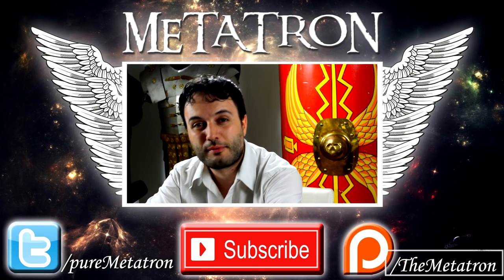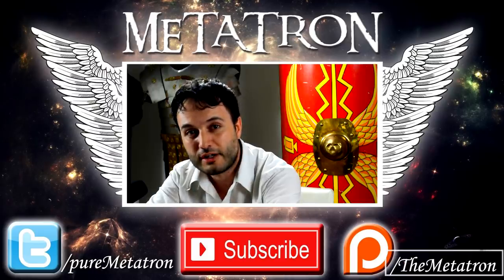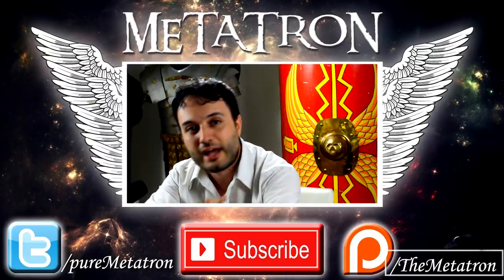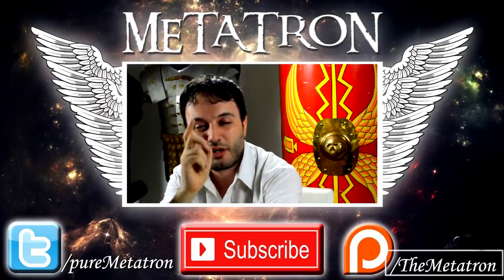All right, Noble Ones, I hope that you enjoyed this video. If you did, please remember to thumbs up and subscribe to my channel for more content from the Metatron. Check out the original video, leave a comment below, say hello from the Metatron's community of Noble Ones, and remember — the Metatron has spread its wings. Goodbye.